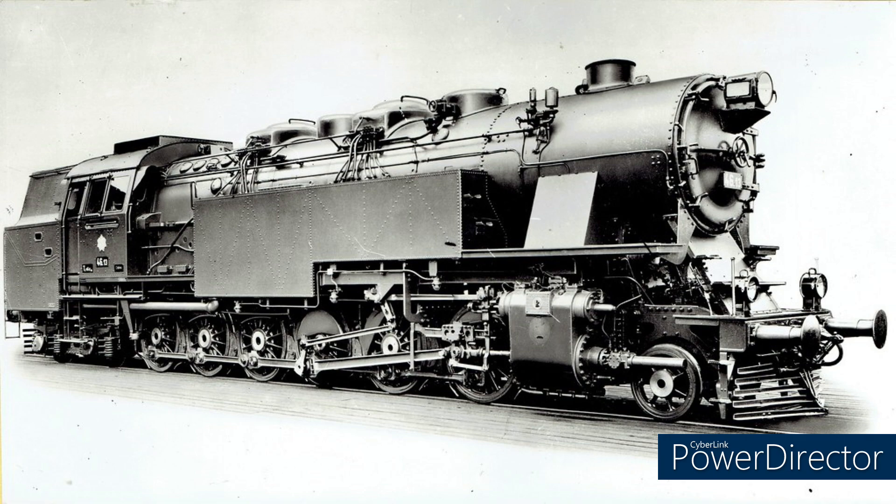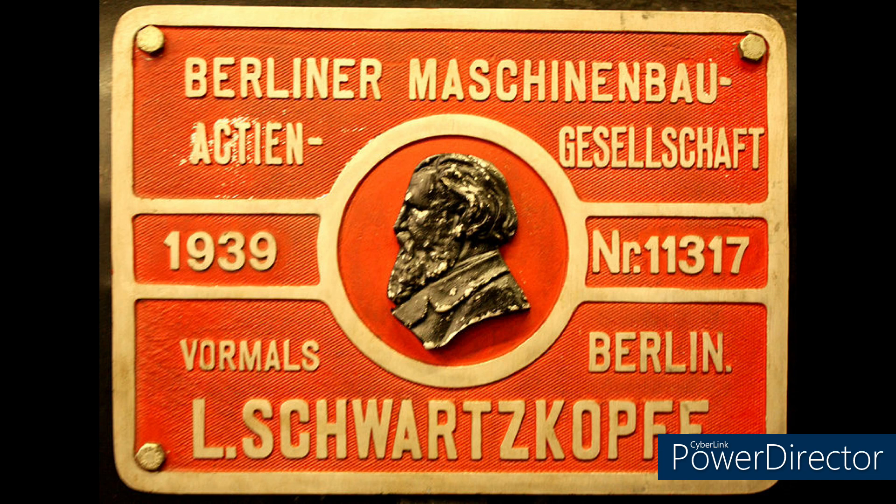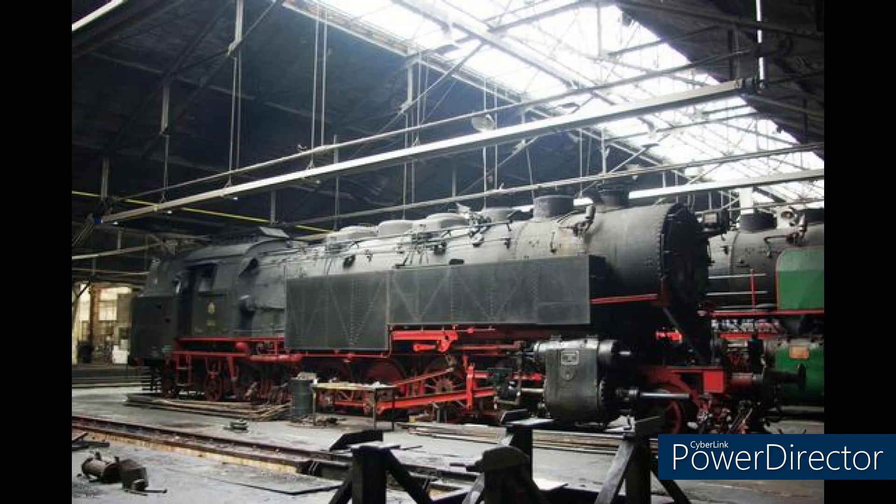In 1943, these mammoth tank engines were supplemented by the class 46.13s — eight three-cylinder 2-14-4Ts built by Schwarzkopf in Berlin. Their cylinders were 21.6 by 27.6 inches, and their calculated tractive effort was somewhat less, at 65,966 pounds, compared to the two-cylinder variants at 70,200 pounds.